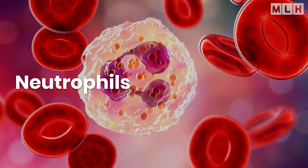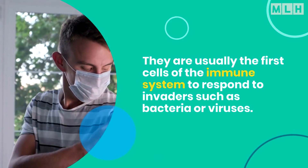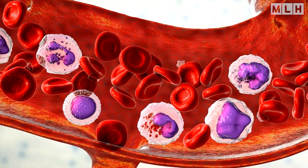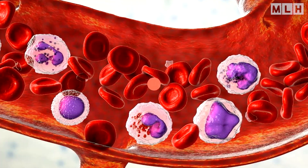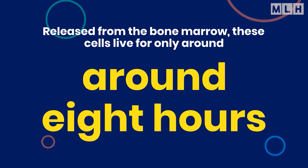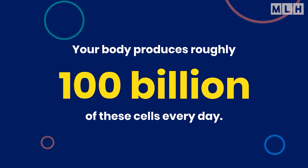Neutrophils make up roughly half of the white blood cell population. They are usually the first cells of the immune system to respond to invaders such as bacteria or viruses. As first responders, they also send out signals alerting other cells in the immune system to come to the scene. Neutrophils are the main cells found in pus. Once released from the bone marrow, these cells live for only around 8 hours, and your body produces roughly 100 billion of these cells every day.